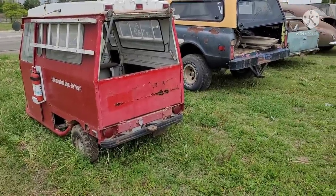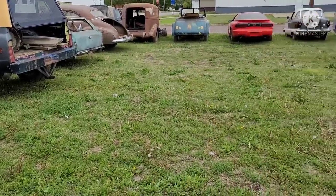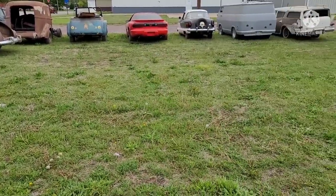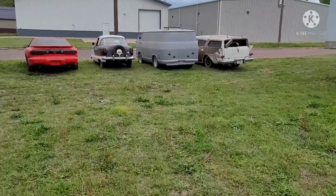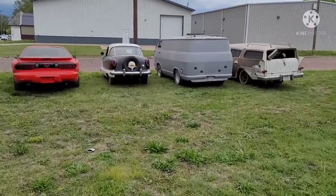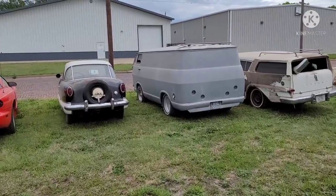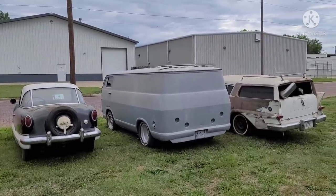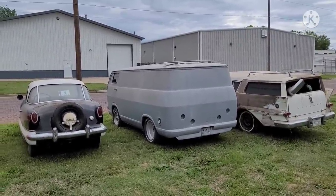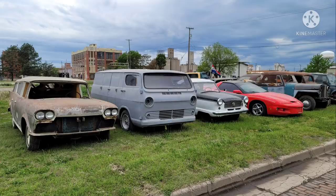These vehicles will be auctioned in Salina, Kansas. This sale is obviously over by the time I'm posting this — I get so many videos I don't always get a chance to put them all up beforehand. Just something I wanted to show you guys before they're all dispersed.